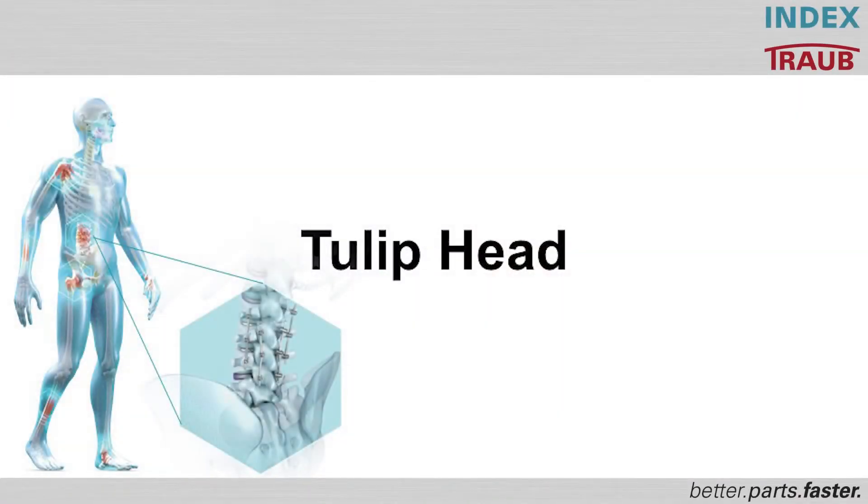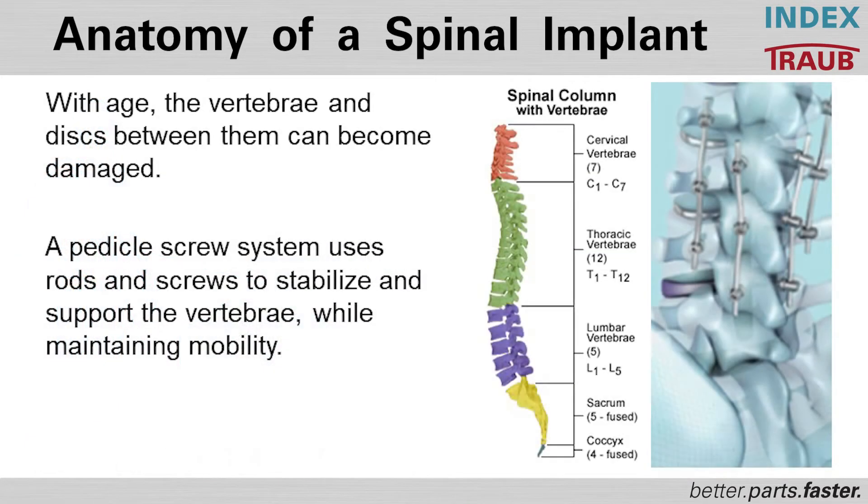Now we are coming to the tulipede. An important part for the production will be the spine implants. With age, the vertebrae and the discs between them become damaged. The doctors speak here about scoliosis, osteoporosis, and disc prolapse.